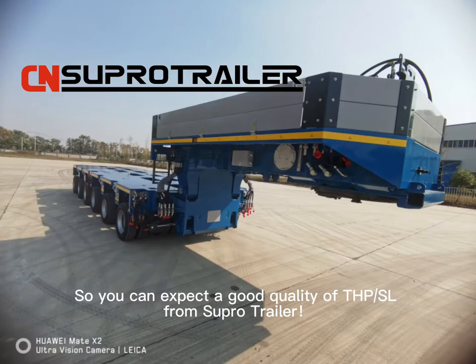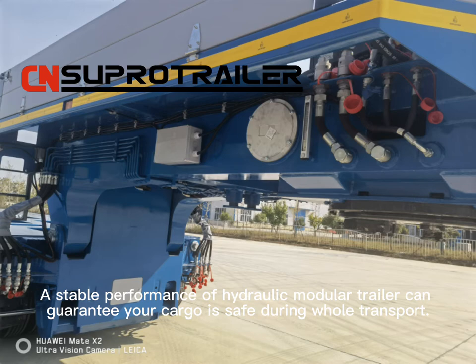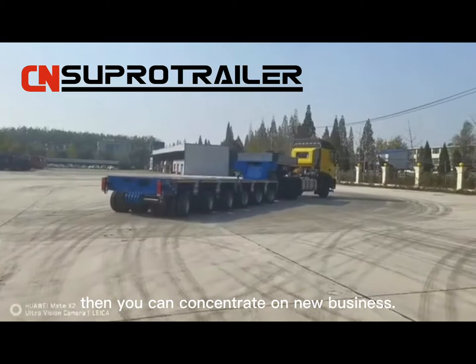So you can expect good quality THPSL from Super Trailer. A stable performance of the hydraulic modular trailer can guarantee your cargo is safe during the whole transport, so it will not distract your time and energy from other projects.